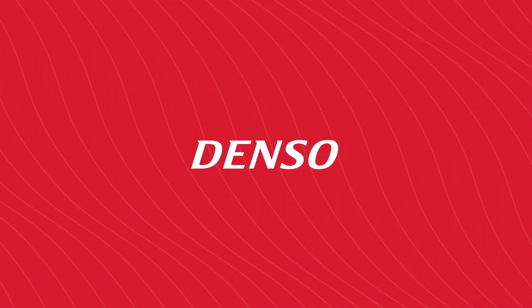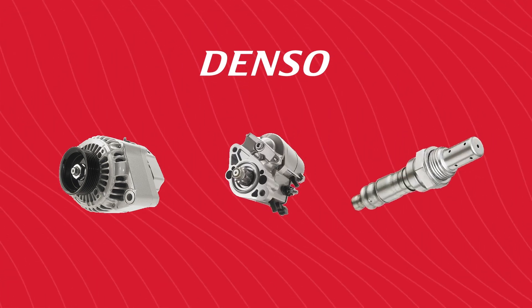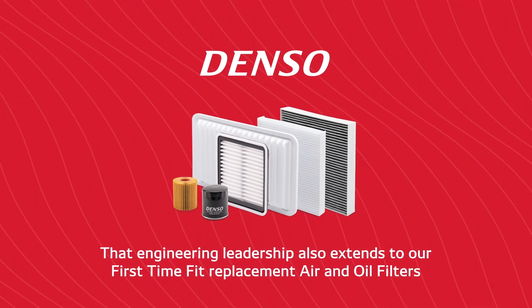You already know that Denso creates best-in-class quality alternators, starters, sensors, and more. That engineering leadership also extends to our first-time fit replacement air and oil filters.